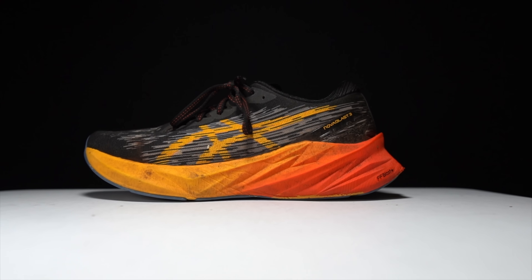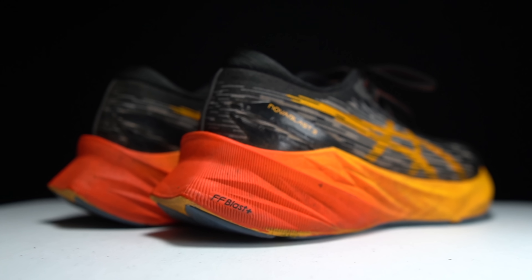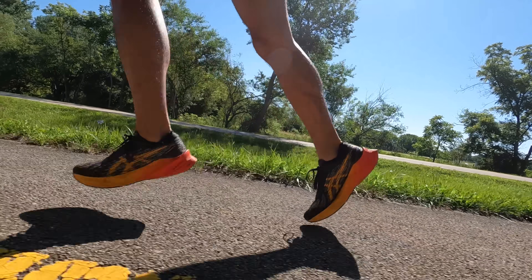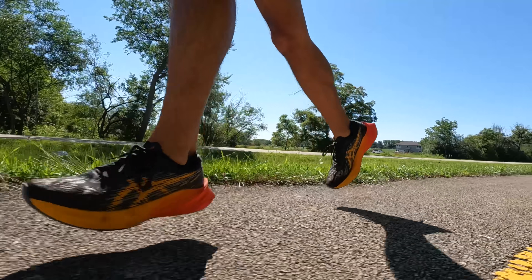Since this is my first video specifically on this shoe, let's go over some specs. This year we've got an additional millimeter of stack height compared to last year's Novoblast 2 — 31 millimeters of stack height with the same eight-millimeter drop, giving us 23 millimeters of FF Blast+ midsole foam. It's a brand new foam for ASICS this year, and it is a fantastic improvement over the FF Blast that I already really enjoyed from last year.